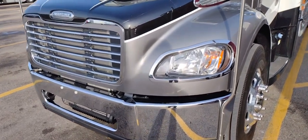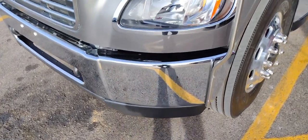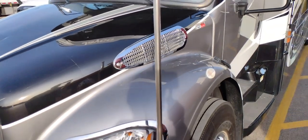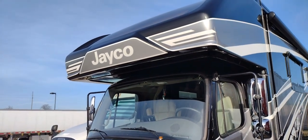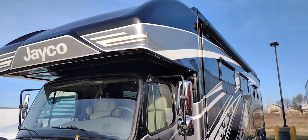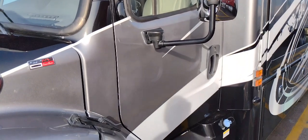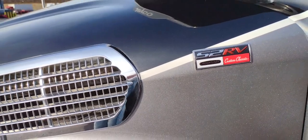Starting at the front, we've got a full-width chrome bumper, the chrome Freightliner grille, and a one-piece fiberglass molded hood. It's an M2-style Freightliner front end with a 6.7 Cummins producing 360 horsepower and a six-speed Allison transmission. The one-piece fiberglass nose cone comes back and meets the main body right behind the driver's cab — it's all a sealed unit with a bunkhouse. This unit is built on the S2 RV Freightliner custom chassis.